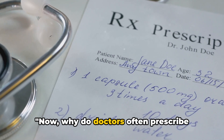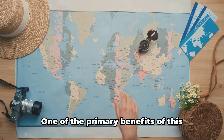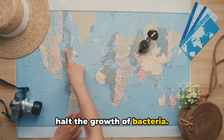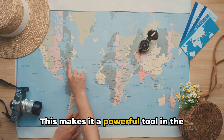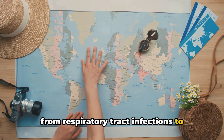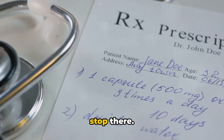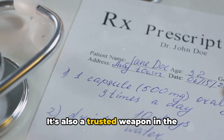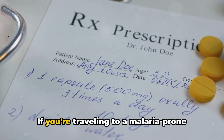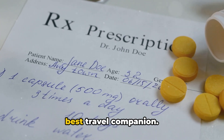Why do doctors often prescribe doxycycline? Well, there's a multitude of reasons. One of the primary benefits of this medication is its formidable ability to halt the growth of bacteria, making it a powerful tool in the fight against a variety of infections — from respiratory tract infections to urinary tract infections and many more. Doxycycline is also a trusted weapon in the prevention of malaria, a disease that affects millions worldwide. If you're traveling to a malaria-prone region, doxycycline might just be your best travel companion.